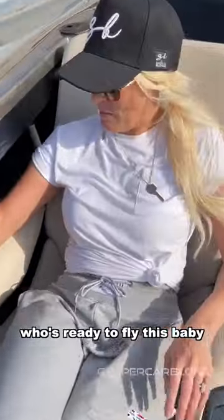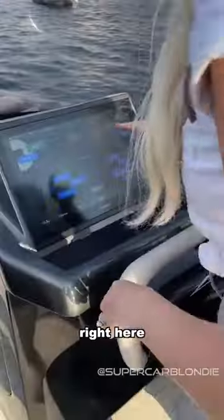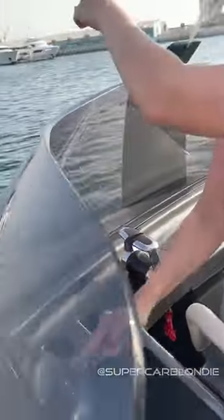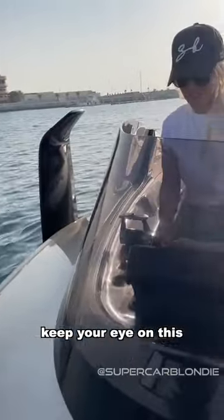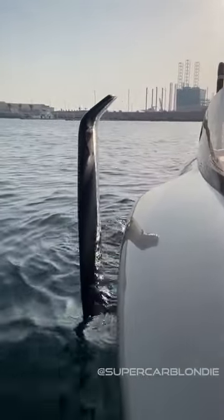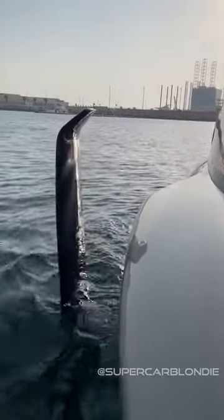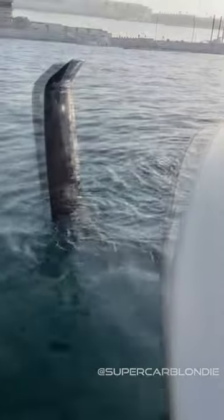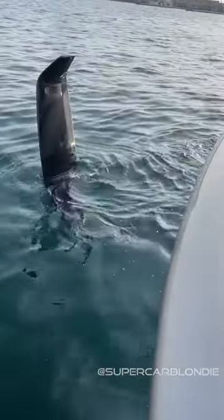Who's ready to fly this baby? Let's deploy the wings — now that we're out. Right here, press out. Watch this. Keep your eye on this. Ready? Okie dokes, let's fly.